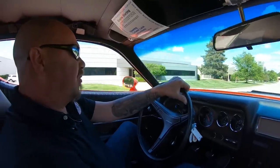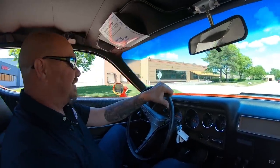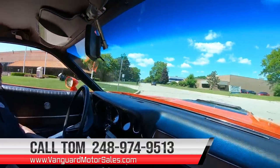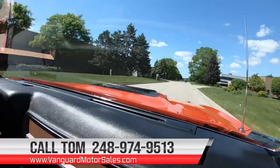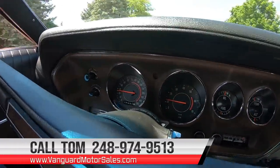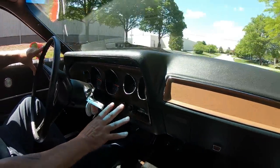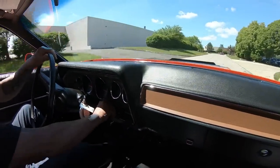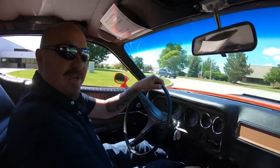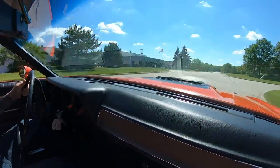One of my buddy's mom's had a '71 — we used to go out and burn the wheels off it all the time, had a blast. Now at Vanguard Motor Sales we can ship this beauty anywhere in the world — just call us at 248-974-9513. Check out the dash on this beauty: all the gauges look like they're working and brand new. The radio makes music too, but we're going to turn it off — we're going to listen to the exhaust. The only thing I'd do different on this car is put some loud mufflers on it.